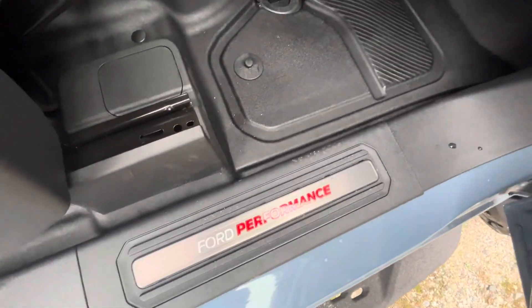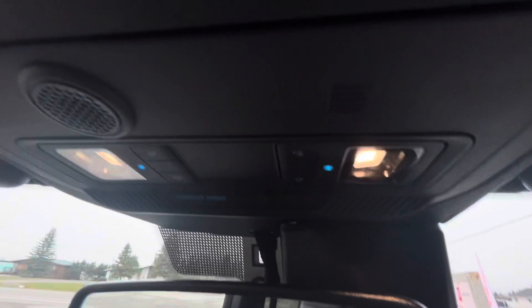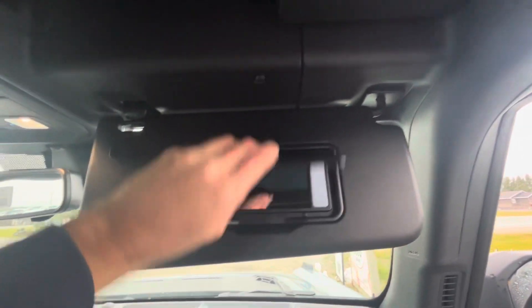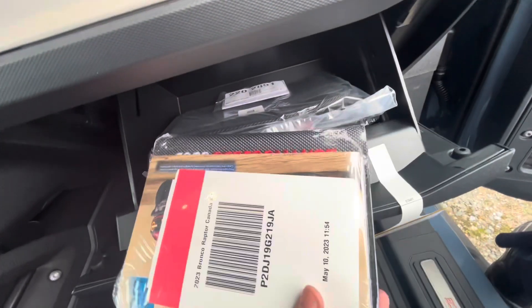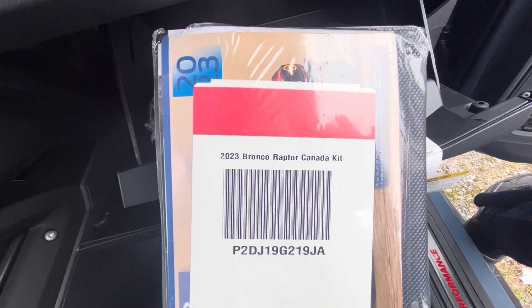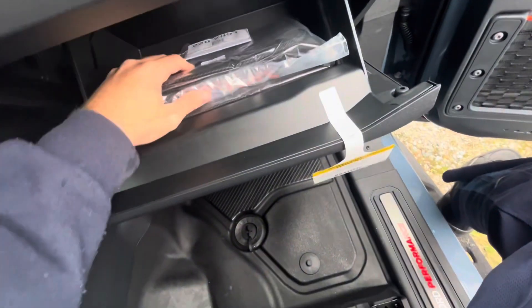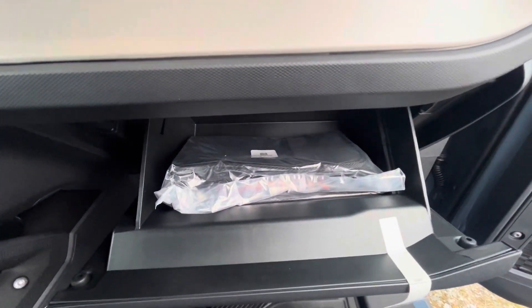Checking out the passenger side — the Bronco Raptor has Ford Performance logos on the door sill, same on the driver side. It has red Bronco logos, dome lights, a passenger airbag, sun visors with safety instructions, and the owner's manual with important safety information. There's also a 2023 Bronco Raptor Canada kit, and when you purchase your new Ford Bronco it comes with a tool kit for removing the hard top.